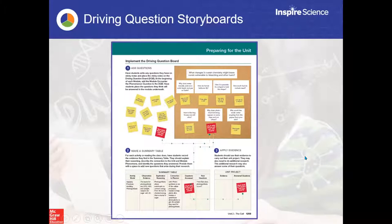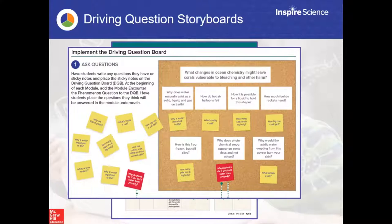The driving question storyboard is a best practice used in many classrooms. You post the driving question for the unit along with module-level questions students need to answer to understand the larger question. Students share their thinking and questions on sticky notes that we try to get answers to over the course of the unit. It engages students, gets their voice heard, and we try to answer every individual student's questions and curiosities along the way.